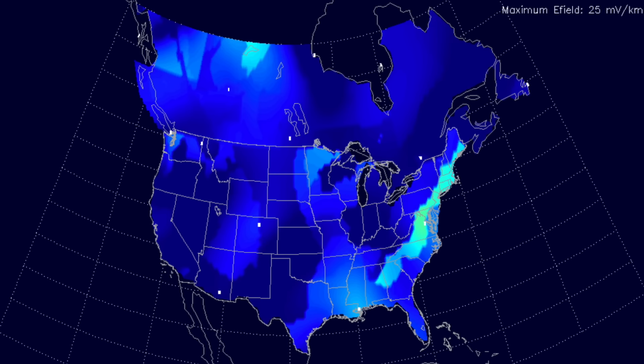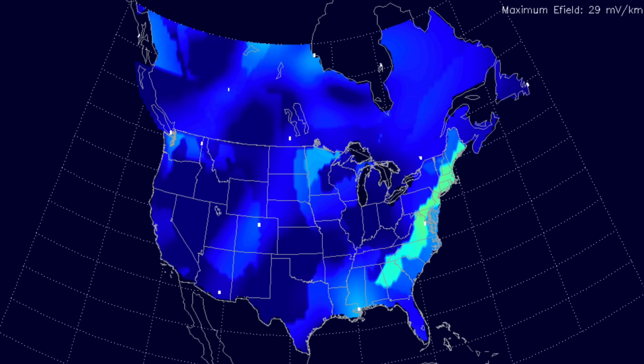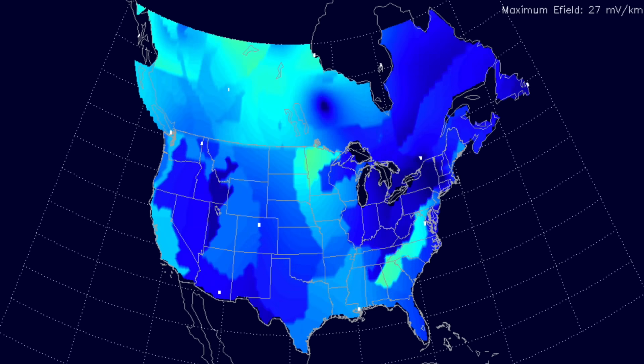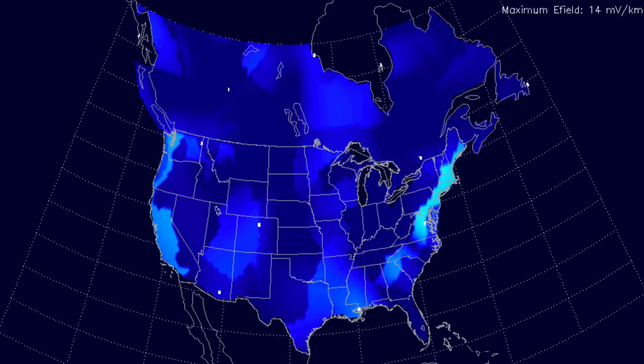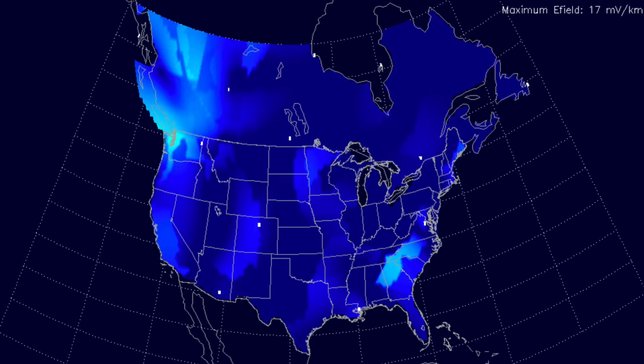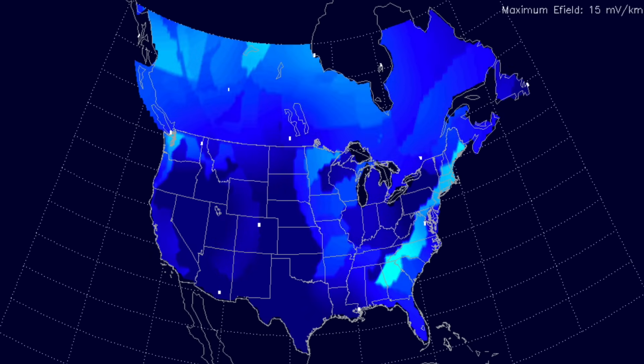NOAA has officially put their new geoelectric map up and it now includes Canada. For the longest time it was just the United States, but now we've got a more expansive map. This one is already showing how grid density and ground magnetic anomalies have as much to do with geoelectric excitement from space weather as does geomagnetic latitude.